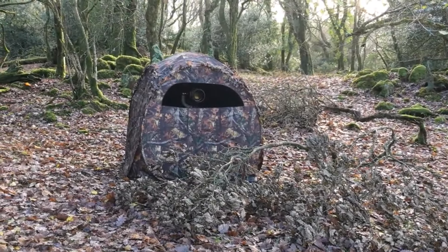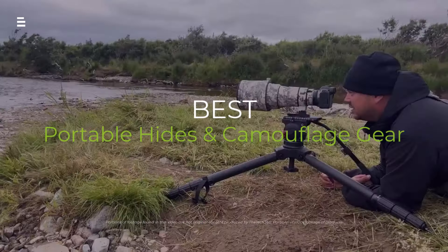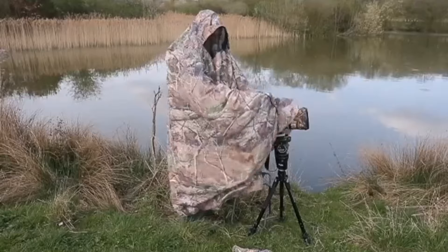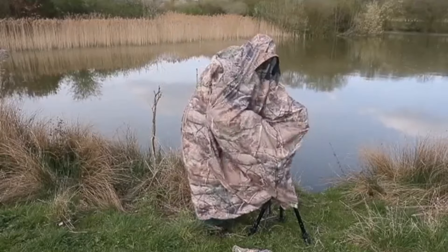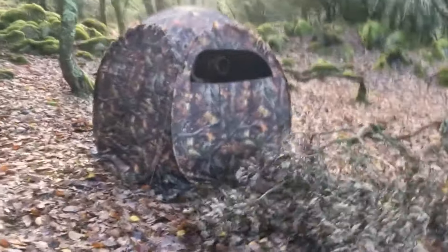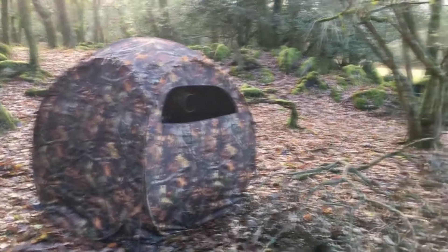Are you a wildlife photographer looking to capture those elusive shots? In today's video, we're diving into the best portable hides and camouflage gear of 2024. From lightweight blinds to versatile covers, we've got you covered. Hit the subscribe button, give a thumbs up or down, and comment about which one is best for you. Let's explore the ultimate gear to enhance your wildlife photography experience.